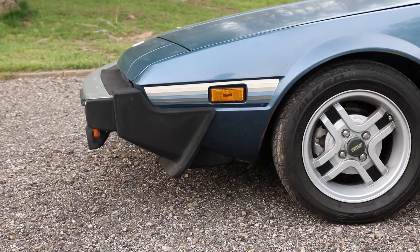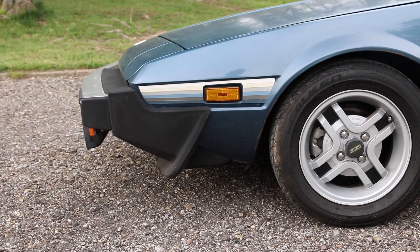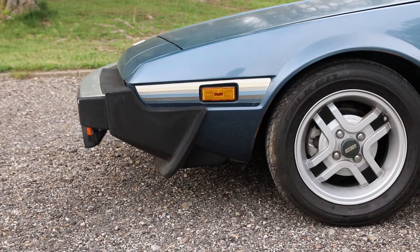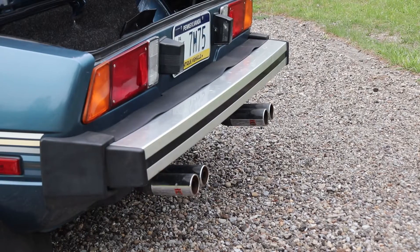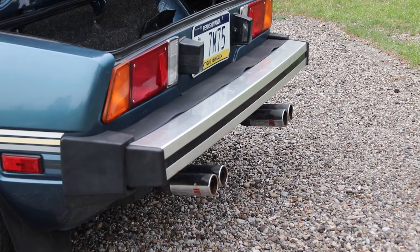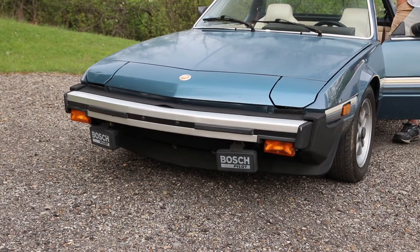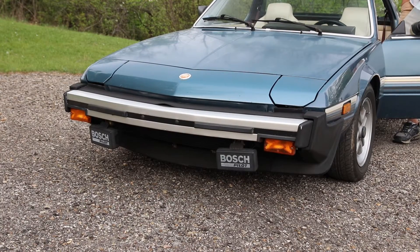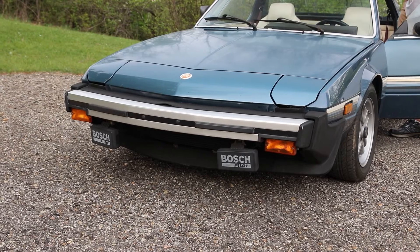They made a couple changes over the years. In '79 they went to this bumper. They had really big ones from '75 to '78 — they were called the ladder bumpers because they had little slats in the middle. They're not very popular with owners; a lot of times owners will switch them back to the early bumpers. But I like having that protection on the road — God forbid something happens, I want that bumper.